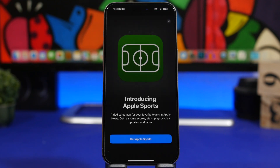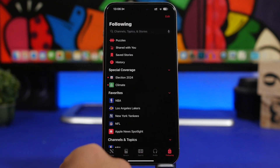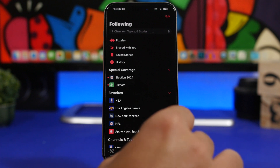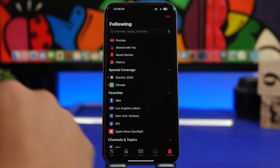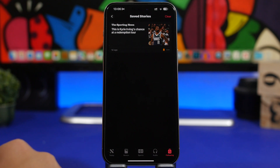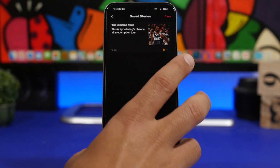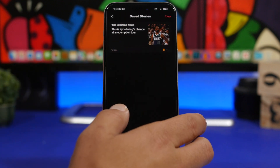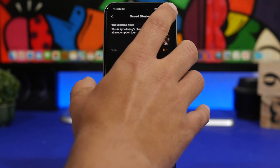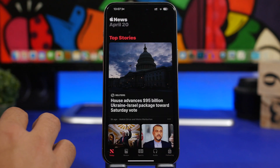There are a lot of changes Apple has made to the News app with iOS 17.5. If you go under your Following you will find Saved Stories, and now you have a button to clear all saved stories. Previously you could do this, but it would still leave the titles of the stories you had saved — now you can clean all of them with that button.